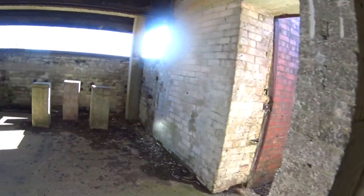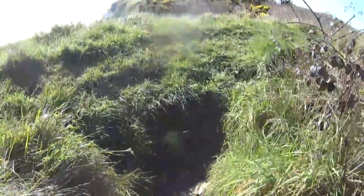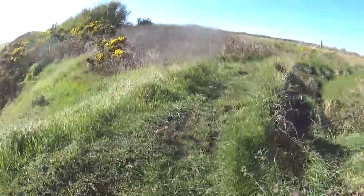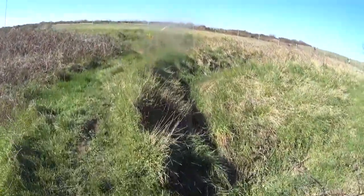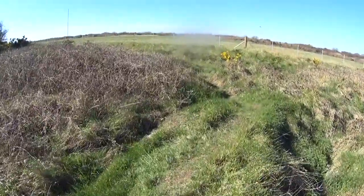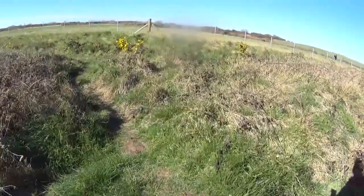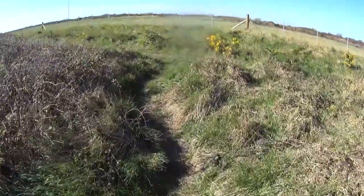We come out of this one and there's another one just sort of adjoining it. We've already passed a couple but they were sealed up, they were buried more underground. Some are sealed and some aren't.